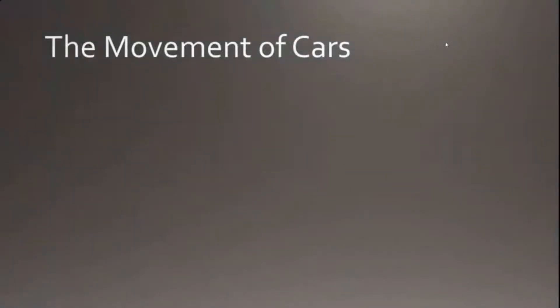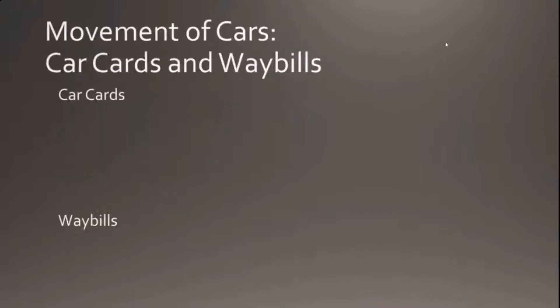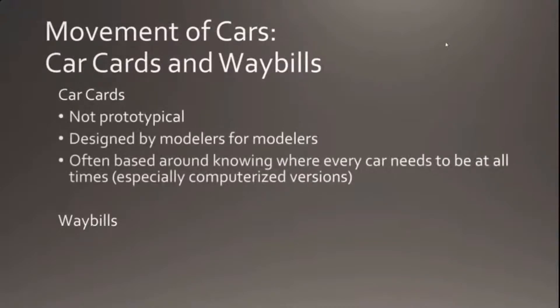For the movement of cars, there are different approaches from simple to complex. The most basic is you just pull one car and spot a car when you come to an industry. Car cards and waybills are a very popular way of handling car movement on model railroads. You can use computer programs for that. Car cards themselves are not prototypical — they were designed for modelers by modelers, tracking where every car is and what its next movement will be.